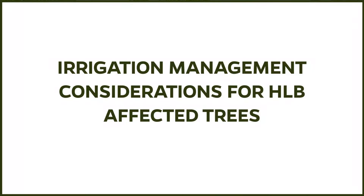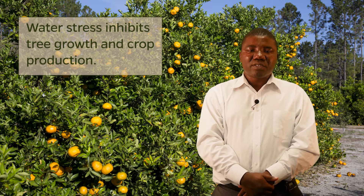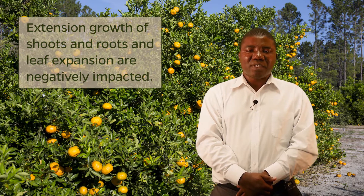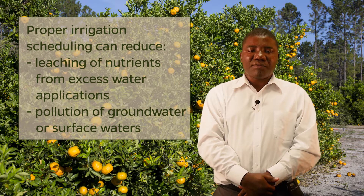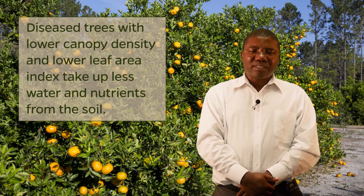Irrigation management considerations for HLB-affected trees: with citrus greening or HLB, irrigation scheduling is becoming more important than ever, as water stress will inhibit tree growth and crop production. Canopy size is reduced, as is the number of fruit and fruit size, and premature fruit drop will occur. In addition, extension growth of shoots and roots and leaf expansion are negatively impacted. Other benefits of proper irrigation scheduling include reduced loss of nutrients from leaching due to excess water applications and reduced pollution of groundwater or surface waters. The relationship between leaf area and water uptake indicates that diseased trees with lower canopy density and corresponding lower leaf area index take up less water and consequently fewer nutrients from the soil.